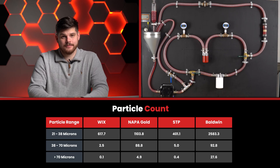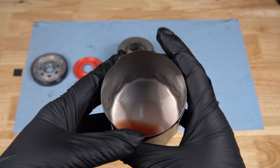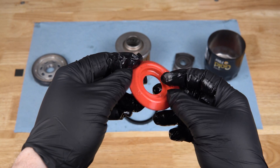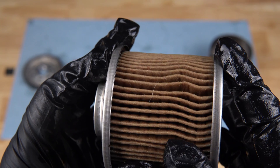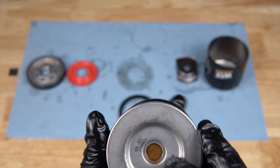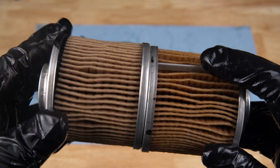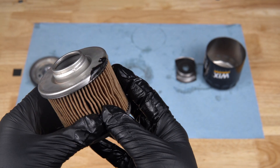Now let's take a look inside these filters. The Napa Gold has a very thick outer casing, synthetic blend media with a metal crimp joint, an integrated bypass valve, and a silicone drain-back valve. The Wix also has a very thick outer casing, synthetic blend media, a silicone drain-back valve, and an integrated bypass valve — similar to the Napa Gold. However, it does not have the metal crimp joint, and it also has a very sloppy build construction with glue on top of the end caps.